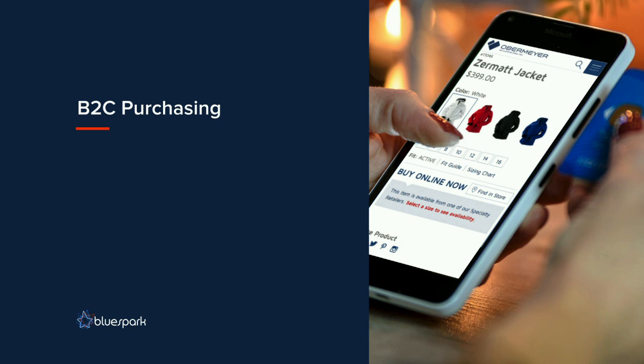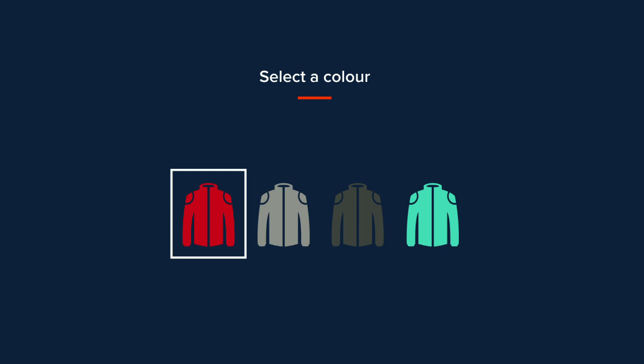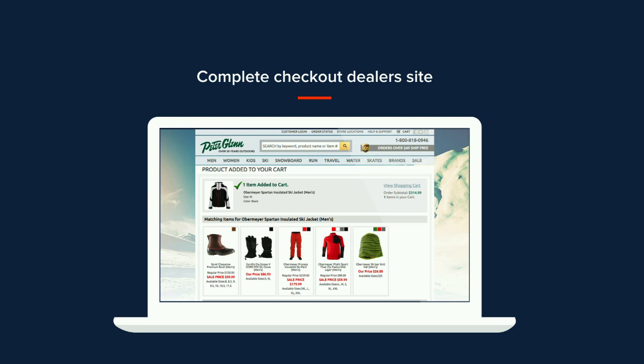For B2C purchasing, they actually have a workflow we had never seen before — their business model doesn't allow for direct-to-consumer sales. Before we took over, you would find a product you were interested in, select a color and size, and then get a list of dealer logos that were supposed to have that product in stock. You'd select a dealer and be directed to their website to check out. This shopping cart experience was essentially a single-product ordering system — not great for a company that sells matching outfits.